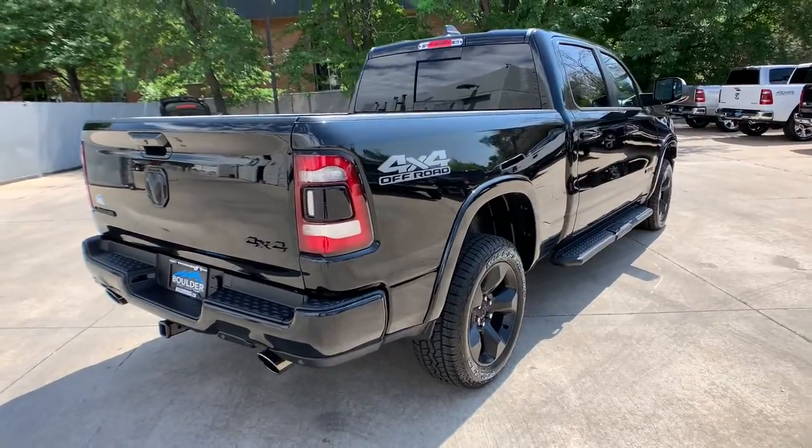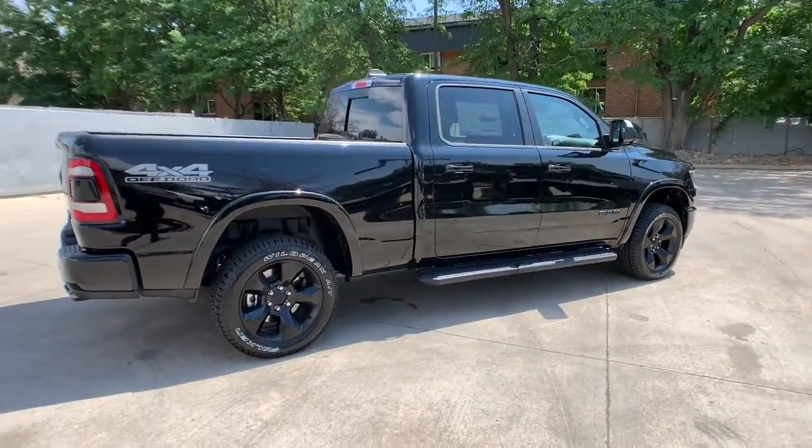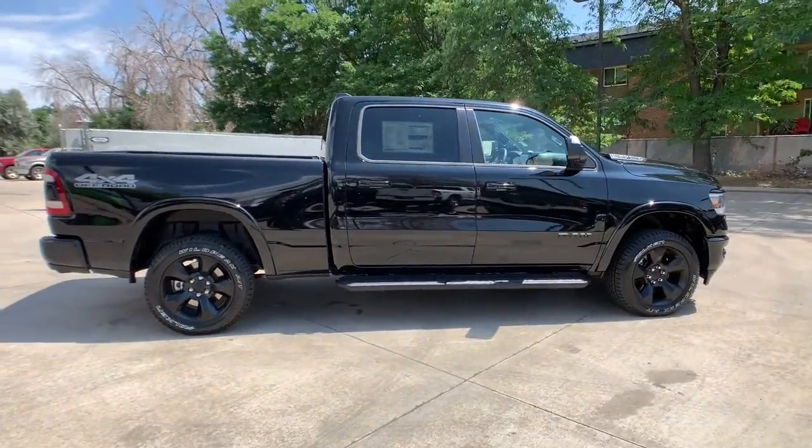Satellite radio. Control the controllables in the strong, dependable and comfortable Ram 1500. Test drive it today.